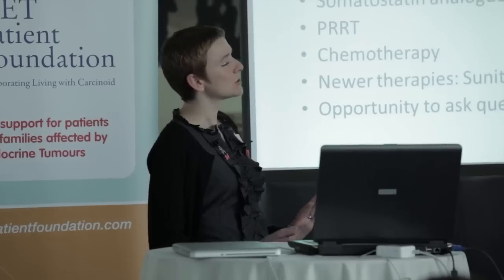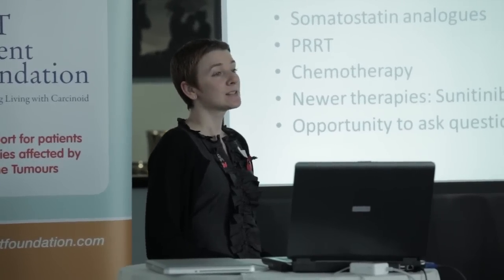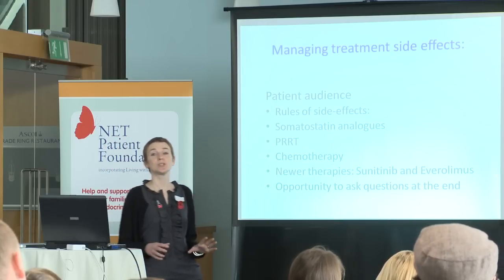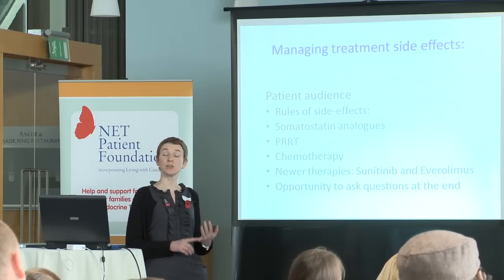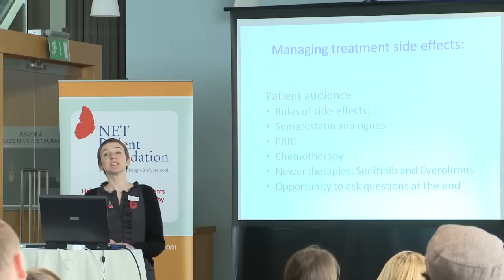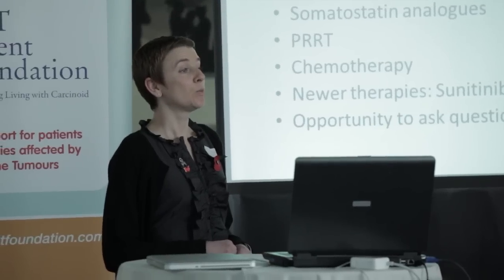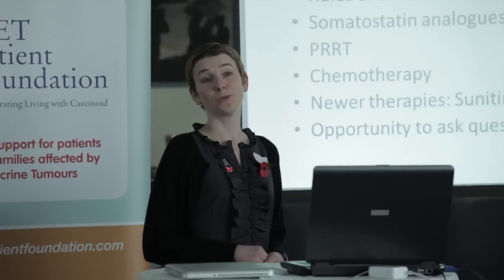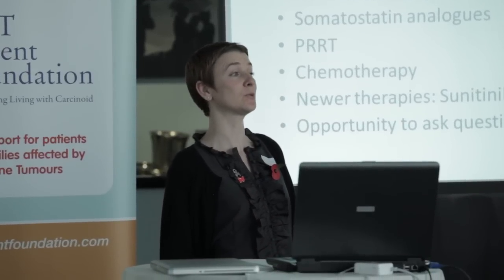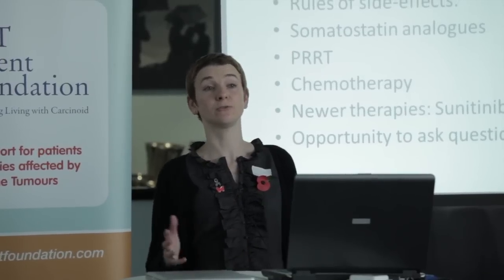When talking about side effects, I just wanted to say first, there are some basic rules associated with side effects. Some of the side effects associated with treatments are quite serious, so it's very important to report your side effects, especially if they're new, when you first get them. We like this because it's much easier for us to manage side effects when they're at a lower level. We really prefer you not to suffer at home until things are serious enough to ring your doctor or your nurse at the hospital, because then it takes longer for us to make you feel better, and you have more time feeling dreadful.